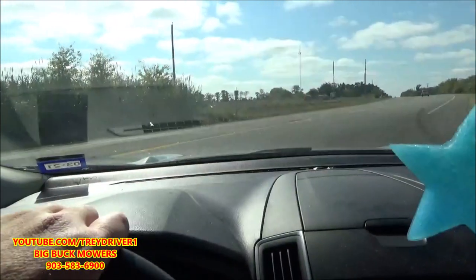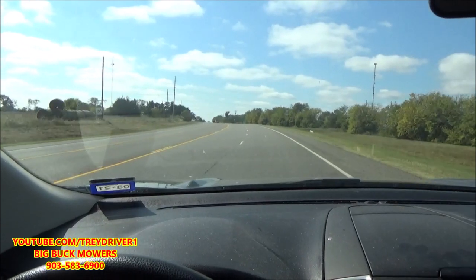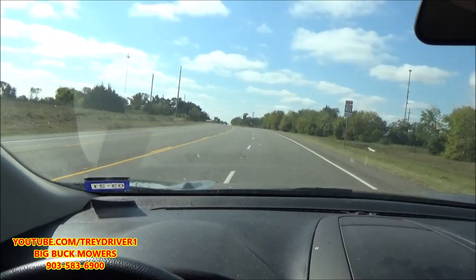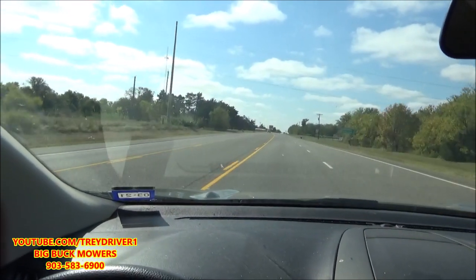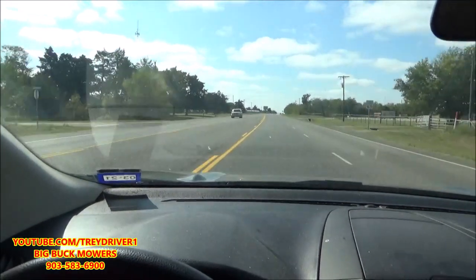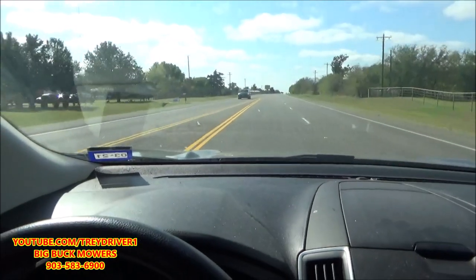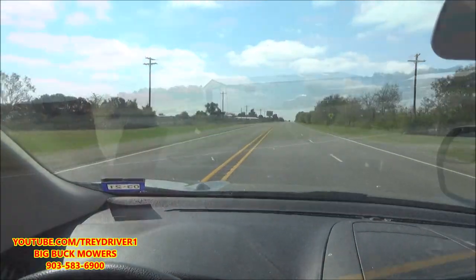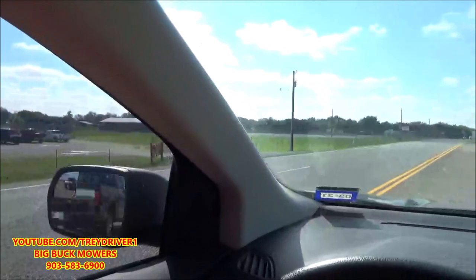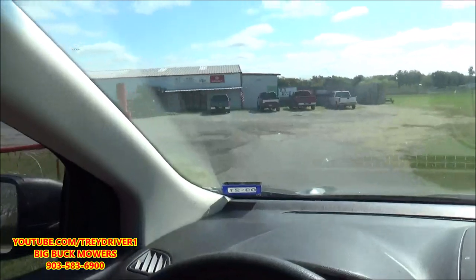Hey, good afternoon. Mower Medic One here. Today we are headed to Bonham, Texas. It's 2.6 miles away, so we're almost there. We're going to meet up with another YouTuber that owns a lawnmower dealership — a Gravely dealership — and he's got a couple of engines that we're going to tear down and diagnose. We'll see you when we get there.